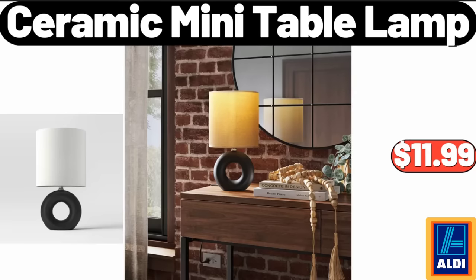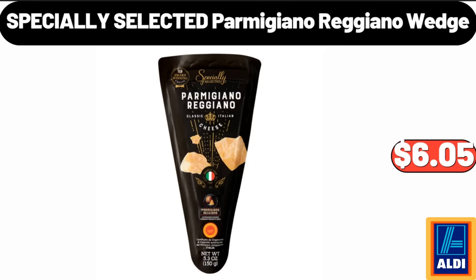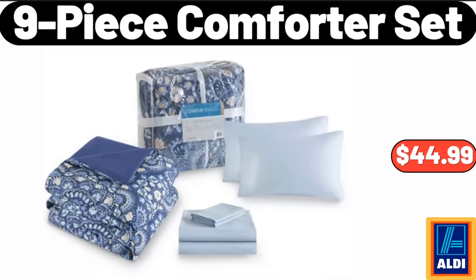Ceramic mini table lamp, $11.99. Specially selected Parmigiano Reggiano wedge, $6.05. Nine-piece comforter set, $44.99.